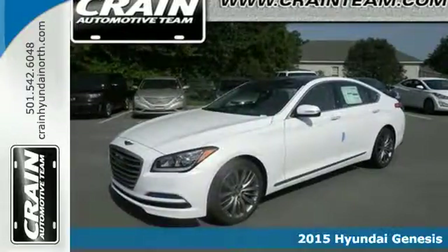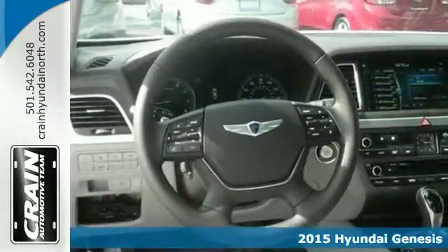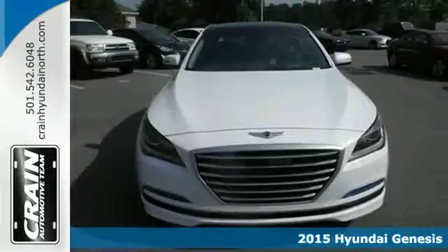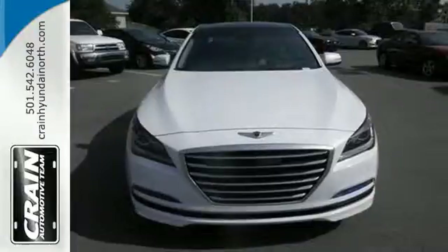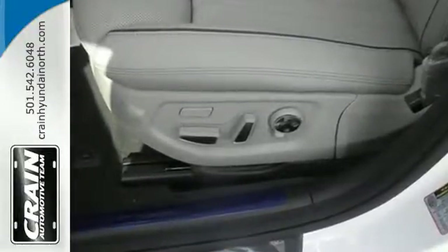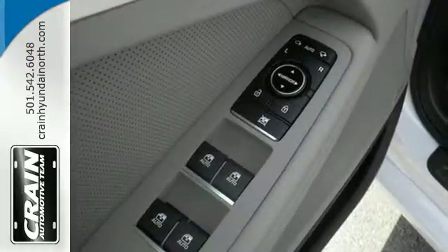Here's a 2014 Hyundai Genesis. Make your next road trip an enjoyable one. This Genesis has an abundance of space with more interior volume than any other car in its class. So go ahead, feel free to stretch out while you move down the road.